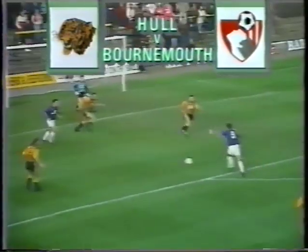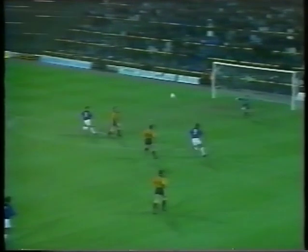Bournemouth made the long trip to Hull worthwhile by winning their third away game of the season. The only goal of the match came in the second half through top scorer Jimmy Quinn — his 13th goal of the season. Final score: Hull 0, Bournemouth 1.